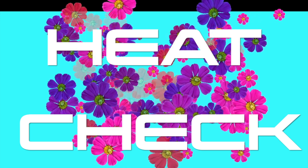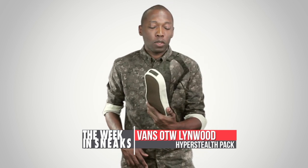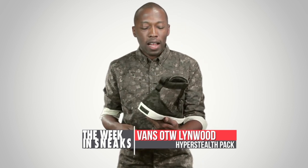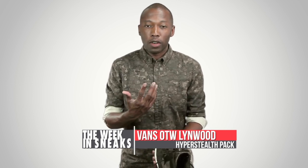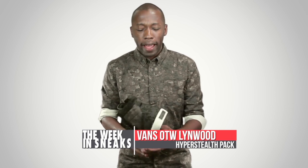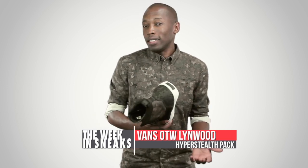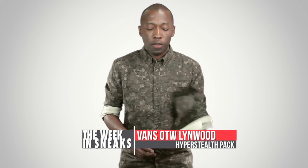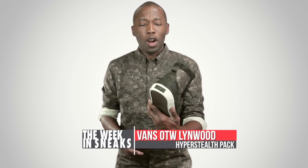And now we have a heat check. For this week's heat check, I'm rocking the Vans OTW Hyper Stealth — this is the Linwood, a new model. It's a little higher than I usually like my sneakers, but I like the camo print that Hyper Stealth did, so I've been rocking these. I have on the shirt as well — it came with a shirt, and they have hats for the package too. I like the camo print in black and white; it all balances really well. You can get these now at Vans.com, along with shirts, a hat, a belt, and more.